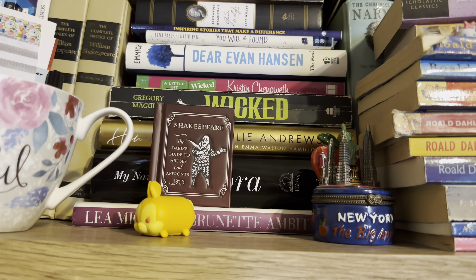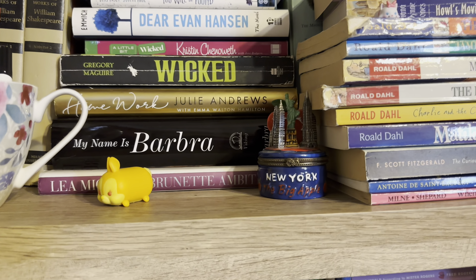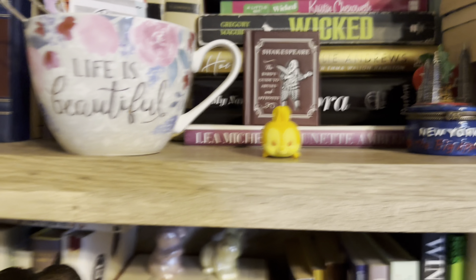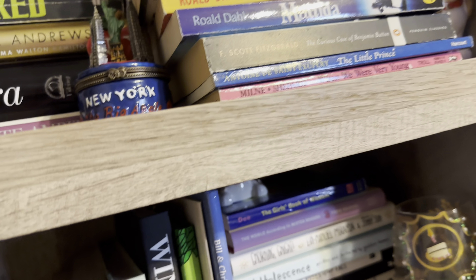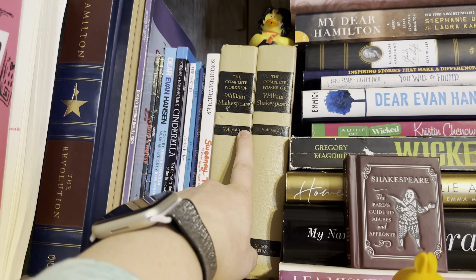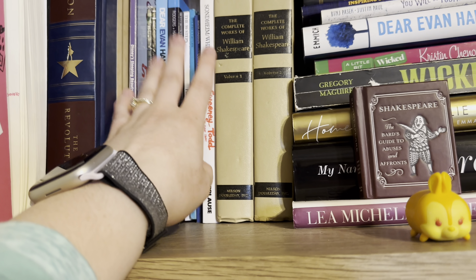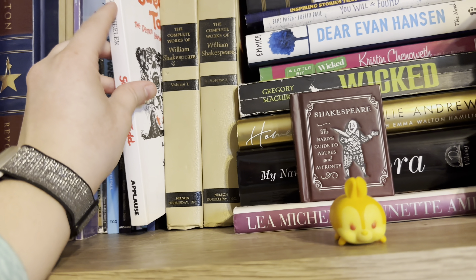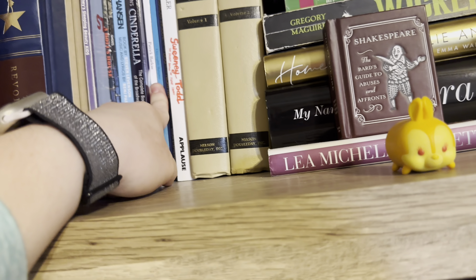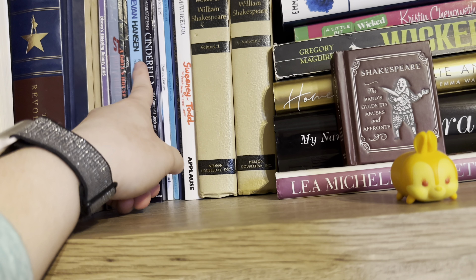I have A Little Bit Wicked by Kristin Chenoweth which I've read. I have Wicked which I actually have not read. Homework by Julie Andrews which I've read. My Name is Barbara is huge — I want to read it but it's a bit intimidating. Brunette Ambition by Lea Michele I have read. Behind here I have The Complete Works of William Shakespeare Volumes 1 and 2 — really old books I got from my mom. And then all the librettos and scripts from shows I was in or worked on: Sweeney Todd, The Curious Incident of the Dog in the Night Time, Tartuffe, 39 Steps, Cinderella, Dear Evan Hansen, and two Henrik Ibsen plays — A Doll's House and Ghosts. And then I was in Sleeping Beauty.